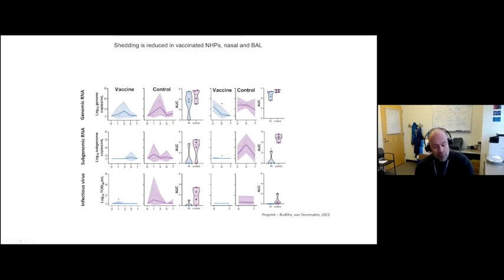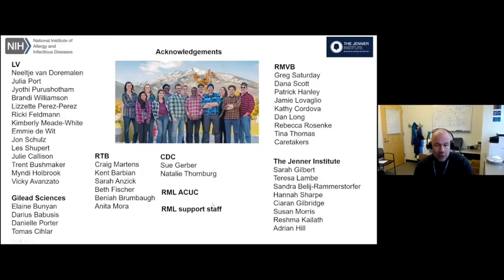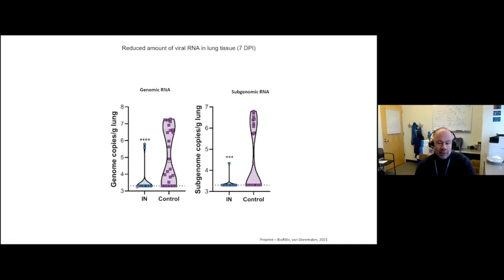More importantly, looking at the BAL samples, we still see a complete absence of infectious virus. So there is the ability to protect both the upper and lower respiratory tract. If a vaccine could only protect the upper respiratory tract while losing lower respiratory tract protection, it would not be efficient. Looking at lung titers upon necropsy, we see really nice protection with intranasal vaccination versus control animals and virtual absence of any virus replication in the lower respiratory tract.